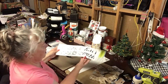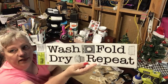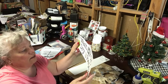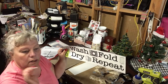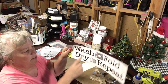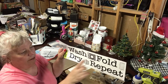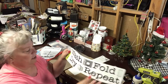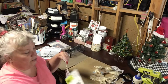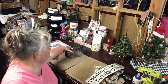My Dollar Tree finally got some of these vinyl stickers — 'Wash, Fold, Dry, Repeat' — for the wall or whatever. I was waiting for these to come to my store. I have front-loading machines, so I thought it would be fun to put 'Wash' on one door window and 'Dry' on the other. I didn't realize I'd grabbed two, so when I do another giveaway on this channel, one of these will go in it.